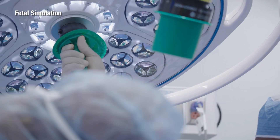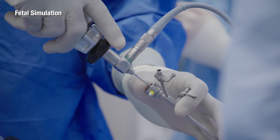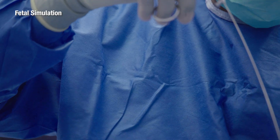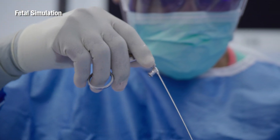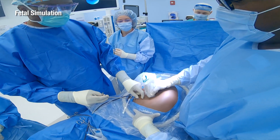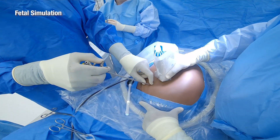Instead of a baby being born with very tiny lungs that are underdeveloped, you could have babies born with larger lungs that are more developed. We really have that distinguished opportunity to be able to go into the uterus, into the womb, to start caring for those children so that we can change their trajectory of life.